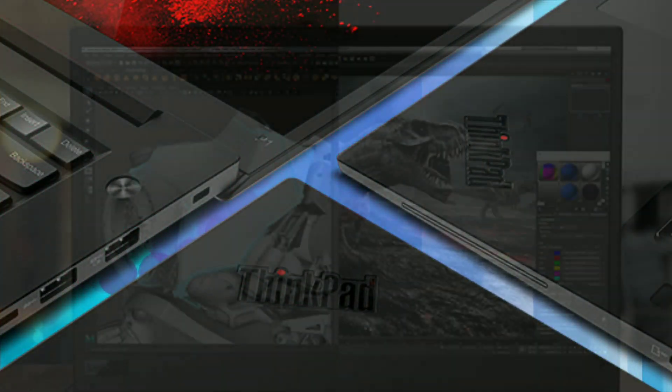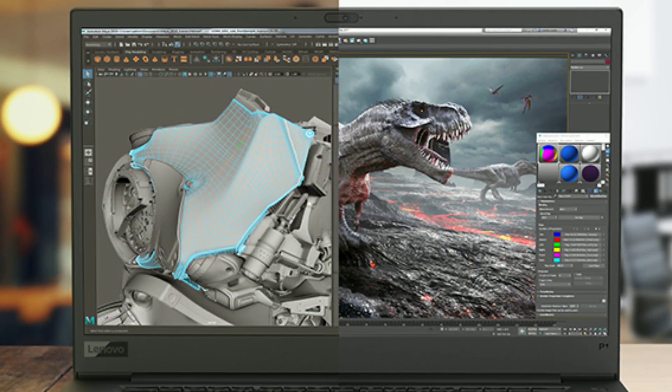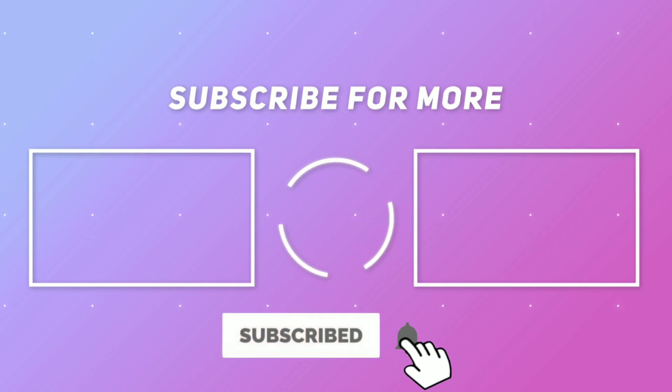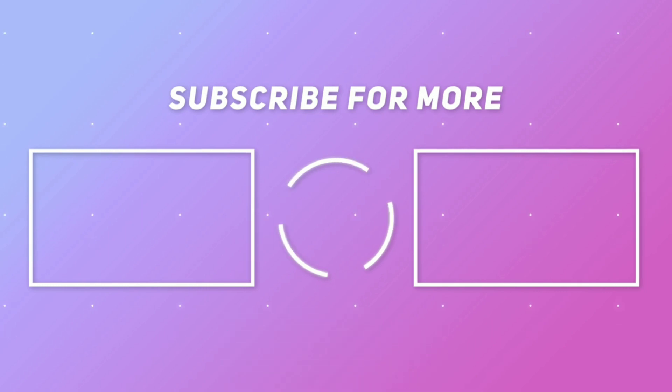So, what do you think about this ThinkPad P1? Let me know in the comment section below. If you want to see more videos like this, don't forget to press the subscribe button and bell icon to get notifications of every new video. I will see you in the next video. Thank you for watching.